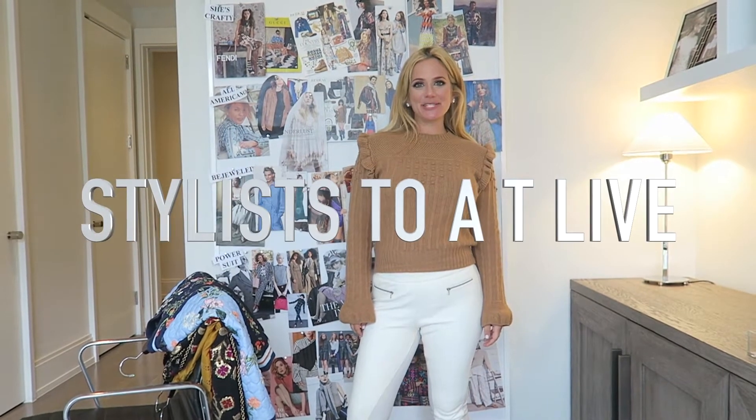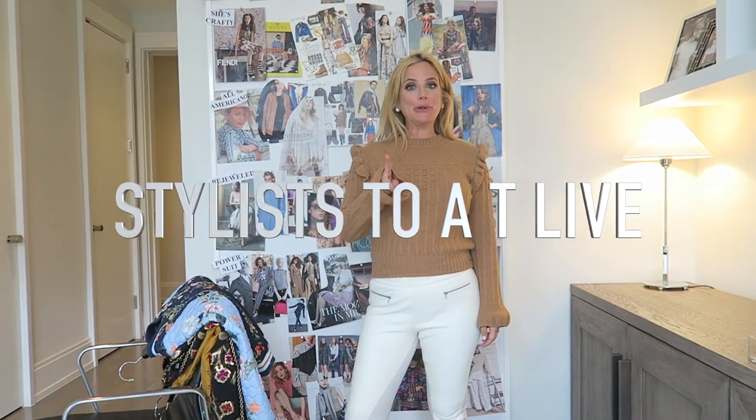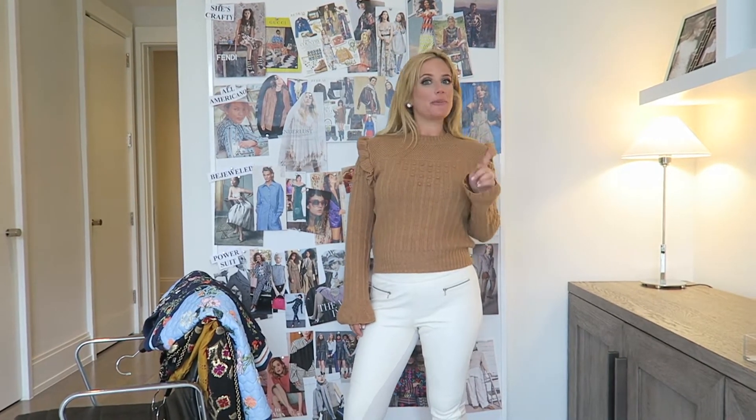Hey guys, welcome to Stylist to a T Live, where we're keeping you posted on the latest seasonal trends, and of course more — telling you what to wear, how to wear it, and where to buy it. Today I'm your host Alex, of course missing Michael. We're a New York City-based couple dedicated to making you feel polished no matter what you're doing, whether you're on the go running errands or off to the office.